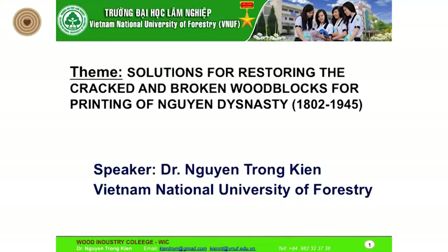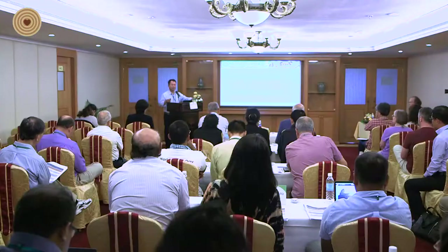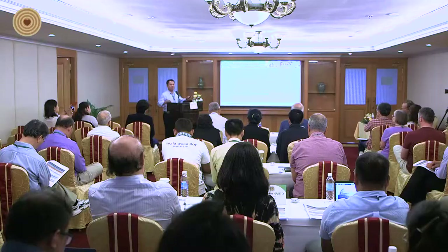My research is solutions for restoring the crack and broken wood block for printing of the Nguyen dynasty. In woodcarving and woodworking, everybody can see wood blocks for printing from China. But today, I will tell you about wood blocks for printing from 1902 to 1945.